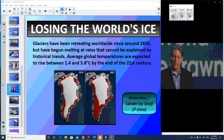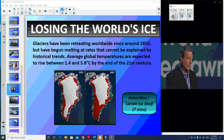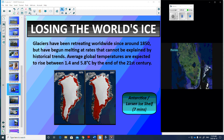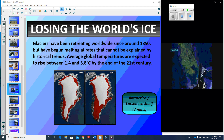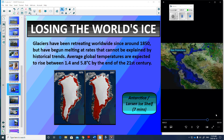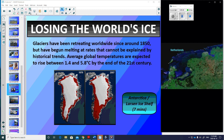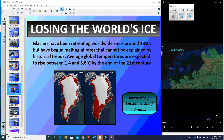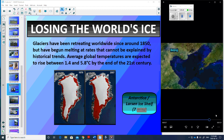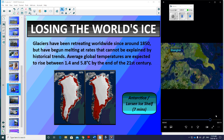If Greenland broke up and melted, or if half of Greenland and half of West Antarctica broke up and melted, this is what would happen to the sea level in Florida. This is what would happen to San Francisco Bay. A lot of people live in these areas. The Netherlands, one of the low countries — absolutely devastating. The area around Beijing is home to tens of millions of people. Even worse, in the area around Shanghai, there are 40 million people.